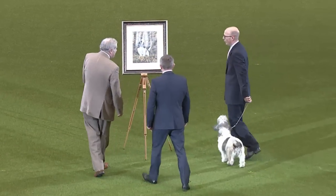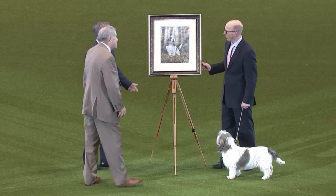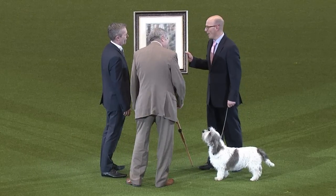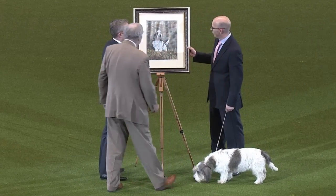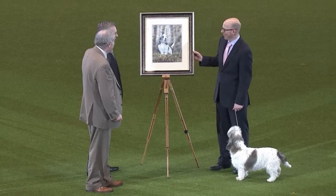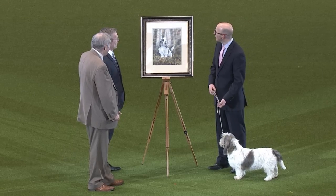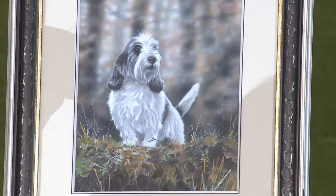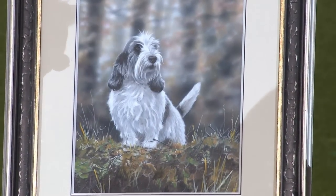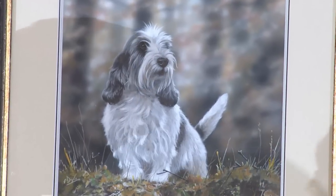So here comes the artist to make the presentation to Gavin of his painting. There's Mike Townsend with Paul Doyle to present the painting. And there's little Jilly as depicted by the artist. Mike Townsend and the artist Paul Doyle there.